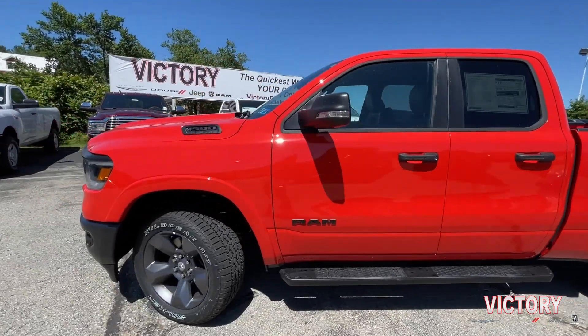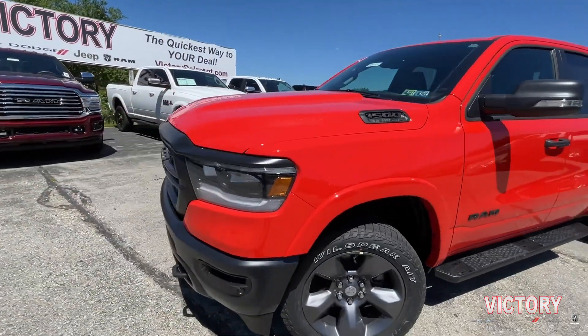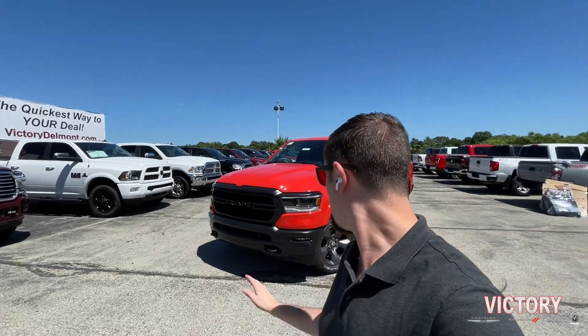This is the 2021 Spitfire Orange Ram 1500 Built to Serve edition. What's very cool about this truck is it's the last in the series of the Built to Serve — they come in Spitfire Orange or bright white. The Spitfire Orange is the rarest of the Built to Serve colors; only 500 of these Spitfire Orange trucks will be built. So if you see one on the road or you're thinking about purchasing one, know that you won't see too many others out there — they are definitely a bit limited, dare I say a little more rare for a mass-produced truck.